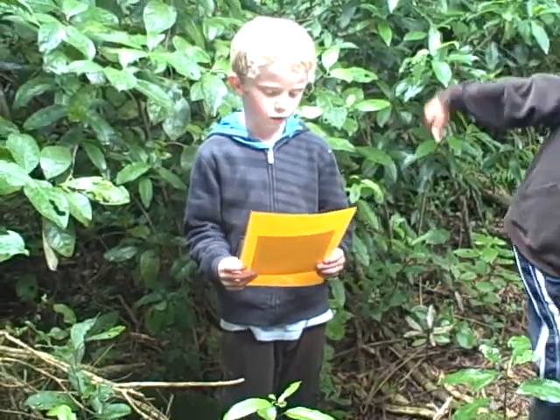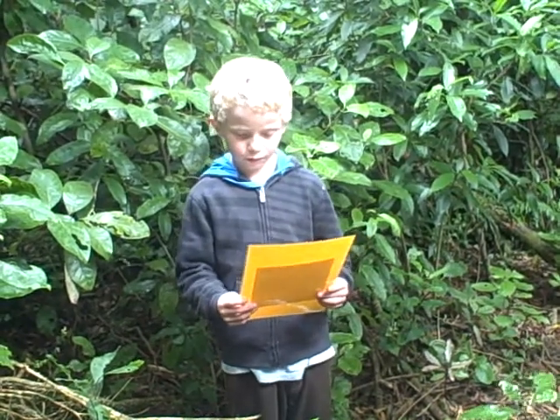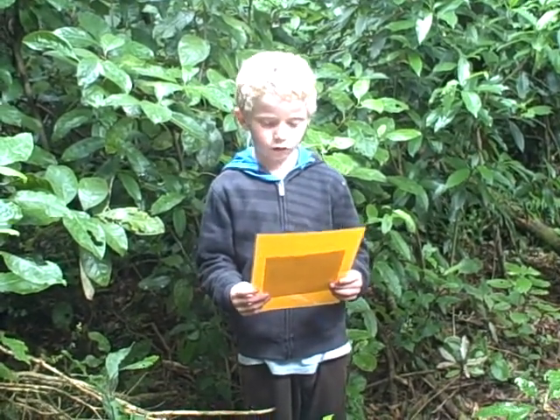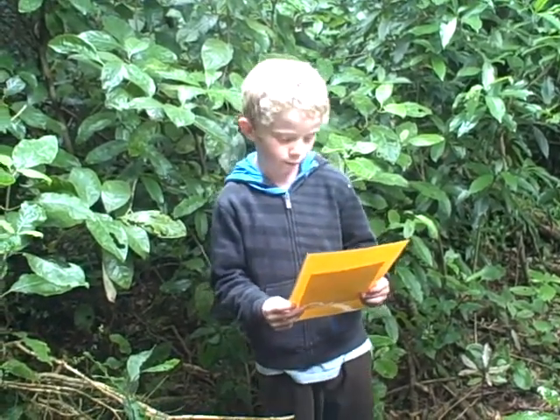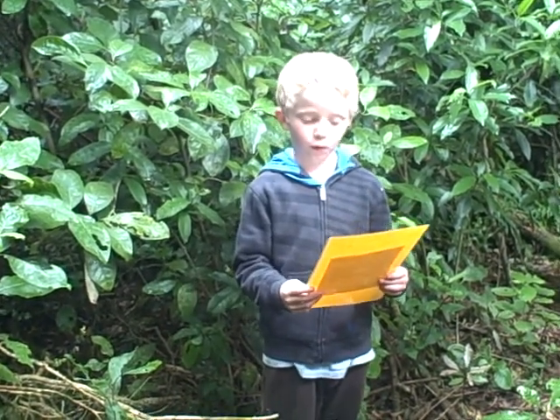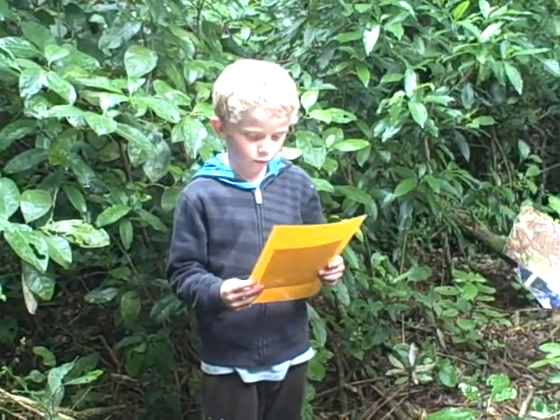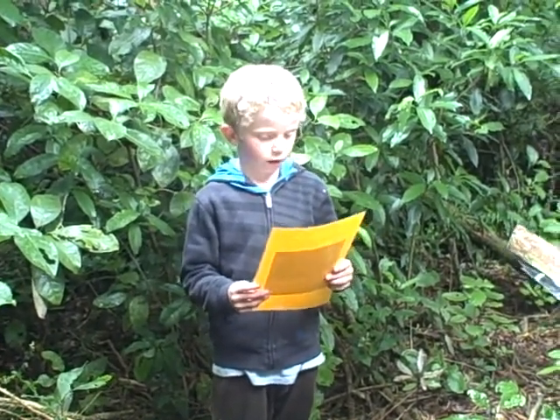Hi, my name is Cole. I'm here to talk to you about what we did to the possums in our bush. When we first came to the bush it didn't look too fresh because nobody had been in the bush for a while. And there were possums that went everywhere.